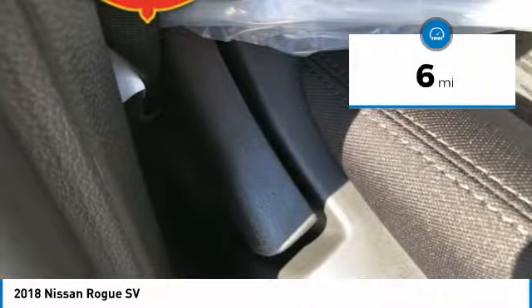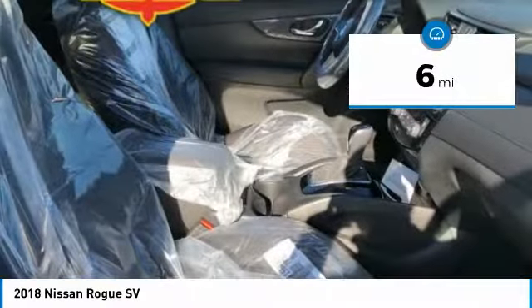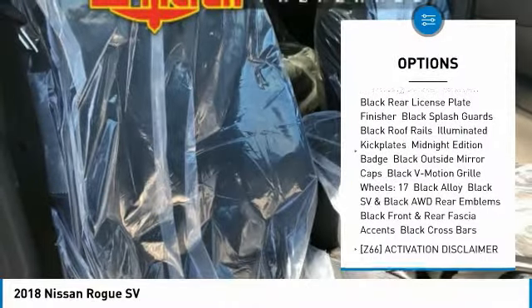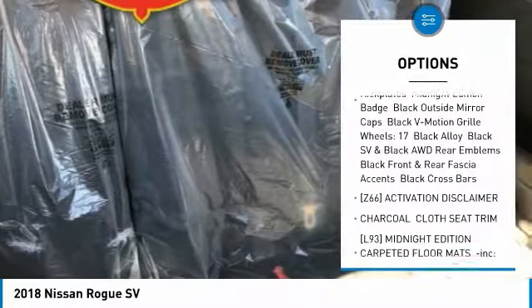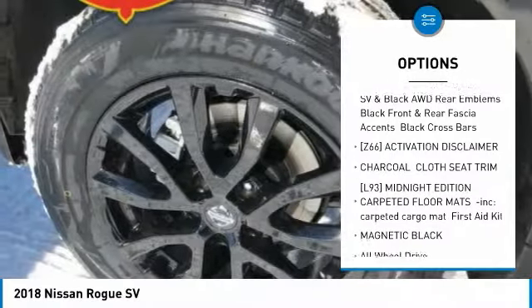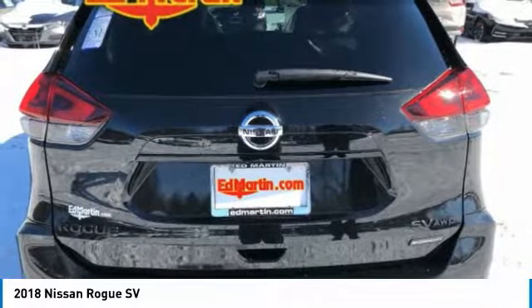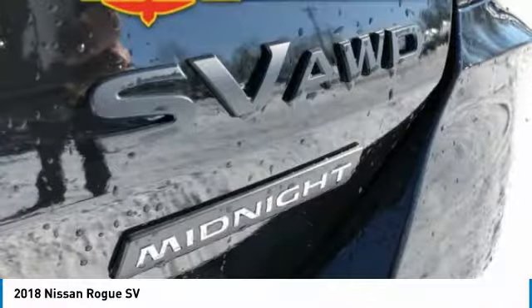This vehicle has less than 100 miles. Here are some of this vehicle's great options: anti-lock braking system, steering wheel audio controls, power liftgate, all-wheel drive, keyless entry, leather-wrapped steering wheel, Bluetooth, power steering, adjustable steering wheel, and 4-wheel disc brakes.